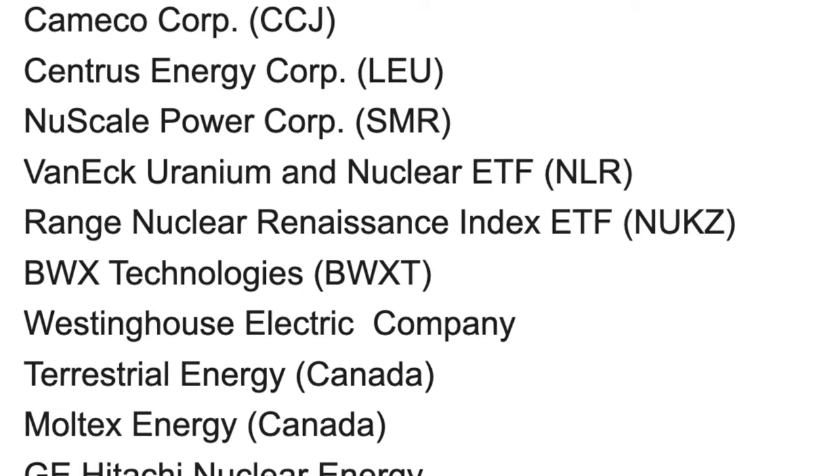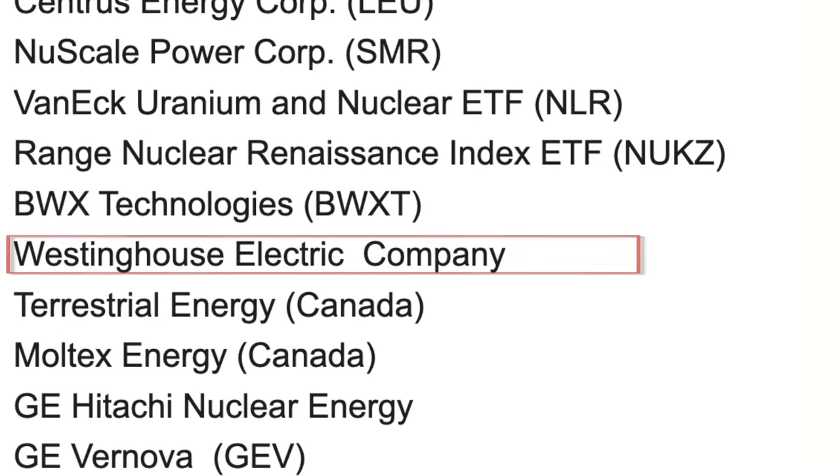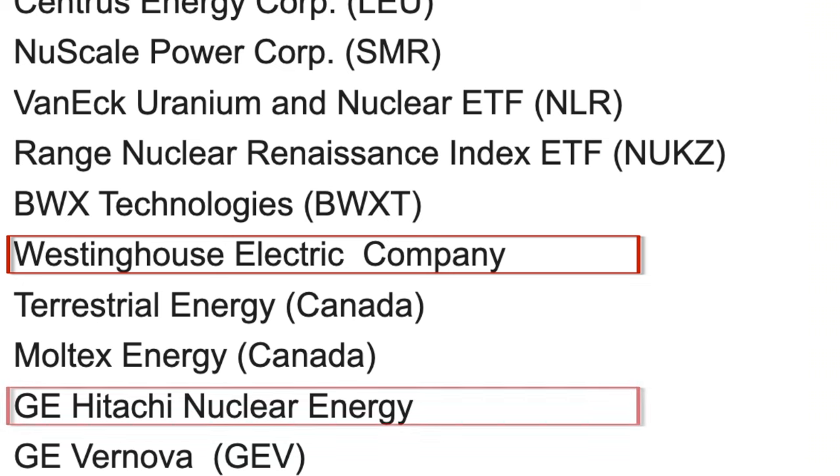Companies at the forefront of these innovations, particularly in areas like SMRs and advanced fuel types like HALEU, are well-positioned to benefit from the growing demand for clean, reliable energy. There are also companies that aren't publicly traded but are part of the space — for example, Moltex Energy and Terrestrial Energy, a couple of Canadian companies, as well as Westinghouse Electric Company and GE Hitachi Nuclear Energy.